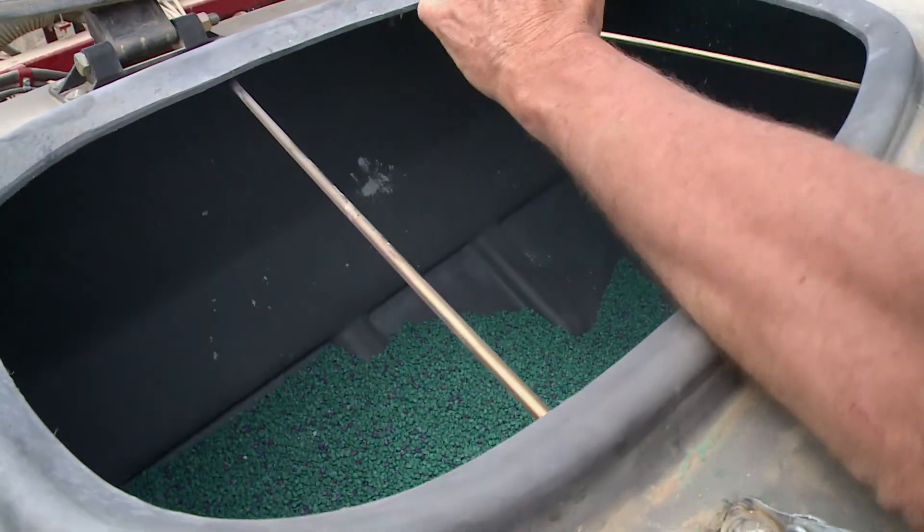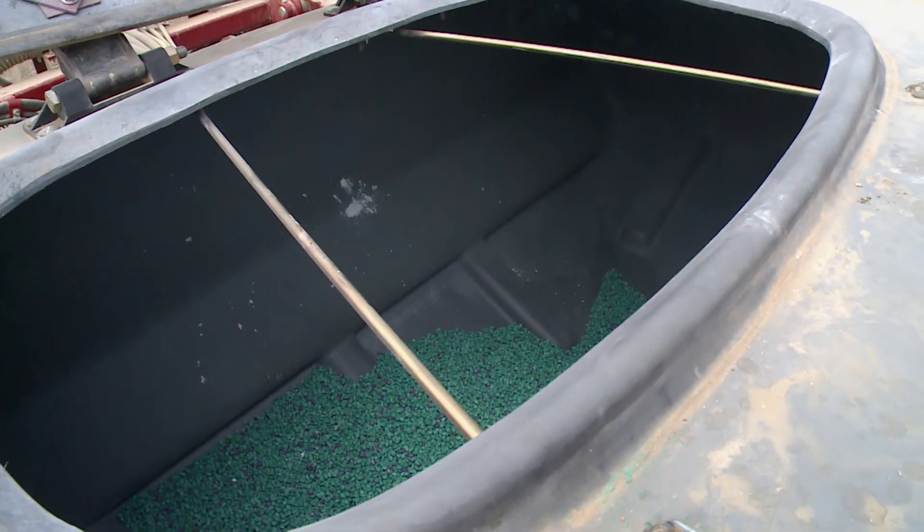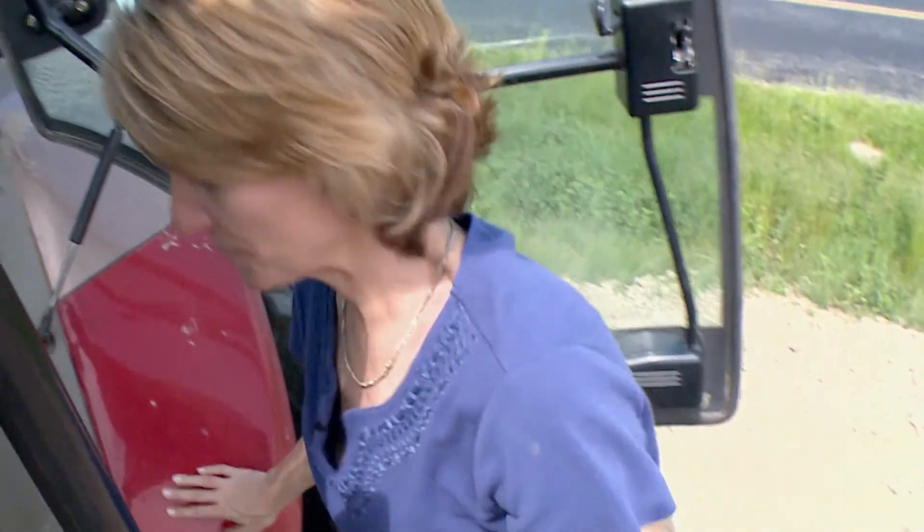That means less wasted seed. After the planter is loaded, it's time to see what this thing can do.